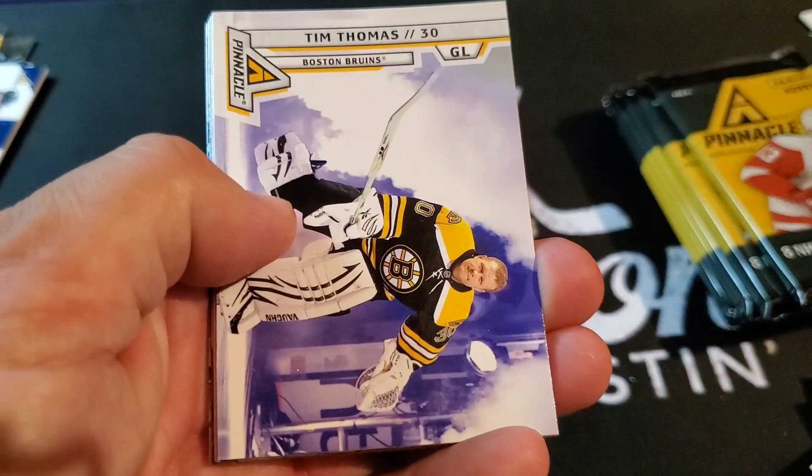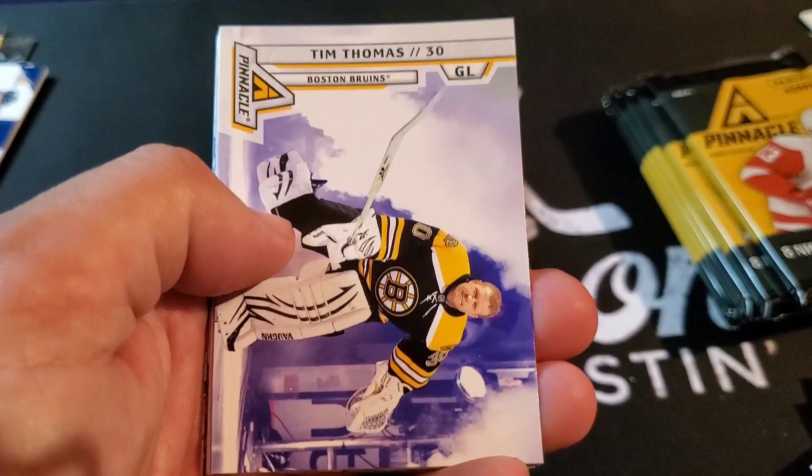So does everyone like Panini? A couple of people have mentioned Pinnacle in the past. Did anyone open up any of that new Panini that came out this year with just Capo Caco — pretty much just Capo Caco? Sold out really quick.